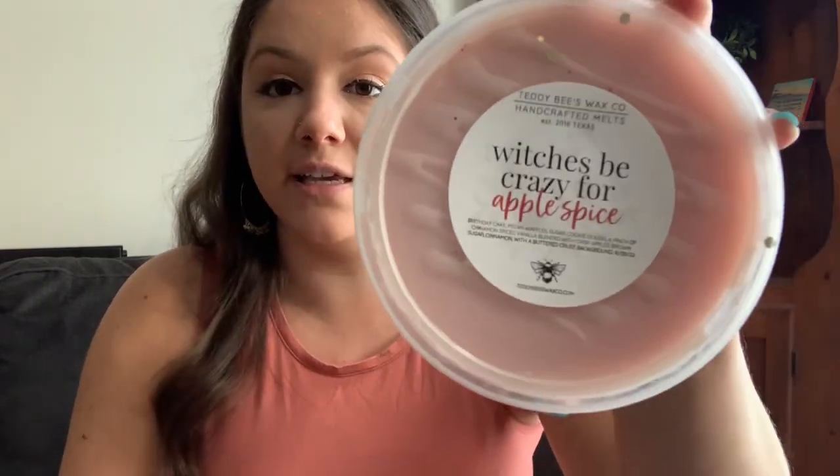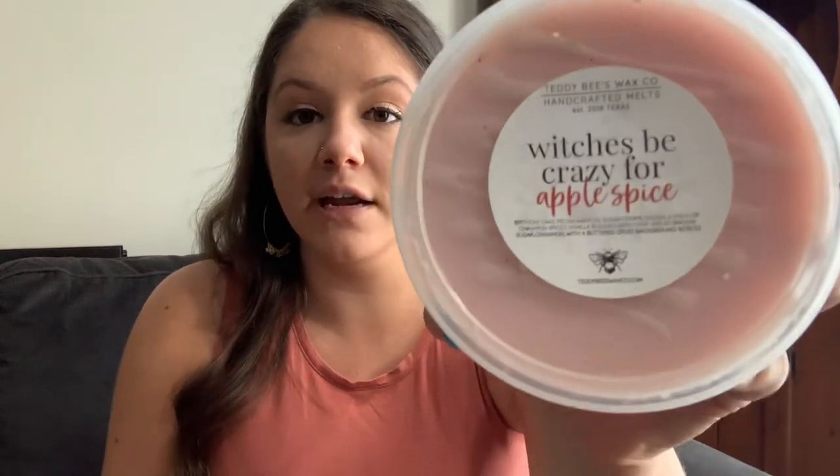Next I have Witches Be Crazy for Apple Spice — her Witches Be Crazy blend with apple spice. So birthday cake, pecan waffles, sugar cookie dough, a pinch of cinnamon spice, and vanilla is Witches Be Crazy, and then it's blended with crisp apples, brown sugar, cinnamon, and a buttered crust background. This to me is like a perfect traditional fall scent. I really do love this on cold sniff and I can't wait to warm it. I typically give my Teddy B's about four or five months to cure, and I know this is going to be gorgeous.